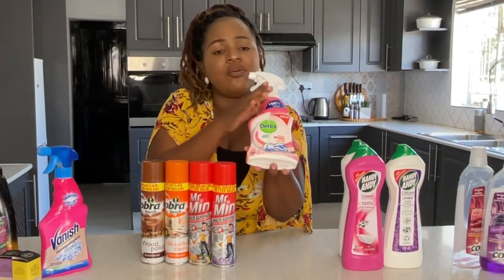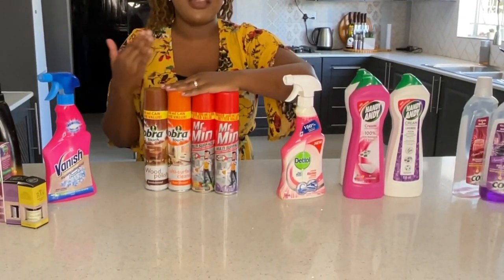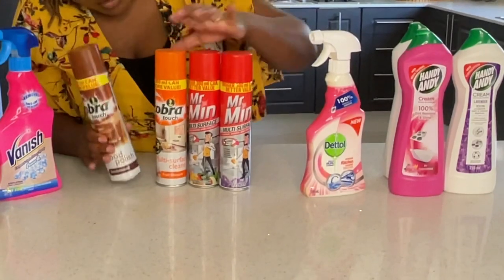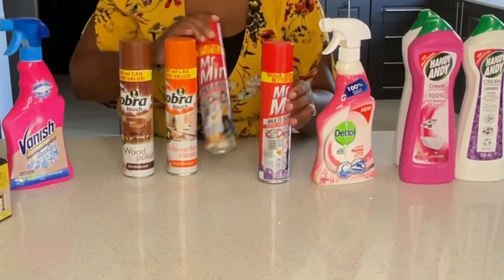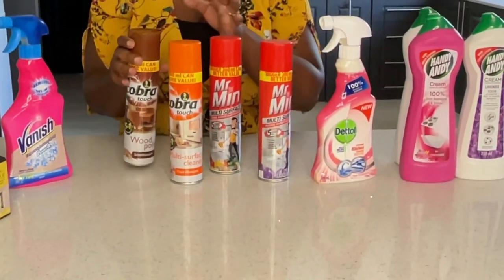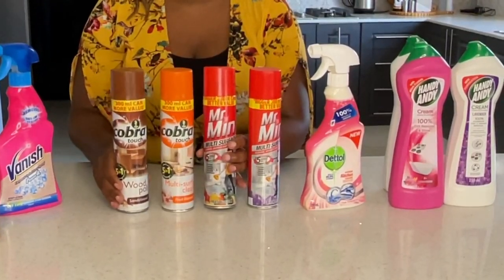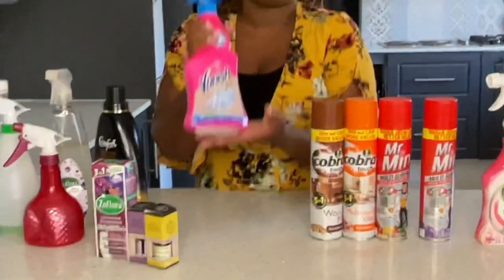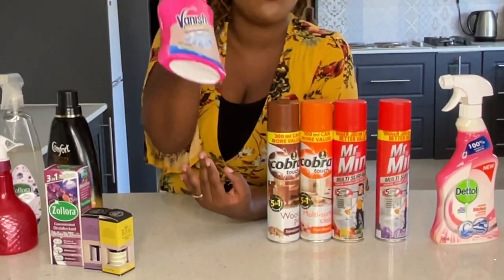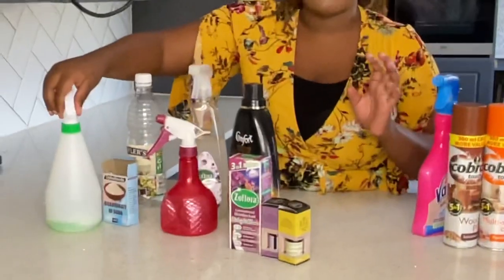It disinfects and smells really lovely, leaving a clean scent in my kitchen. For my wood furniture I love to use wood spray - I buy my detergents in bulk so I can interchange them. I've got Cobra and Mr Muscle in lavender and fruit blossom. For wooden furniture I put a bit on my table, chairs, and everywhere that is wood in my house. For upholstery - my velvet dining room chairs and carpet - I love to use fabric freshener; it really does work and smells really nice.